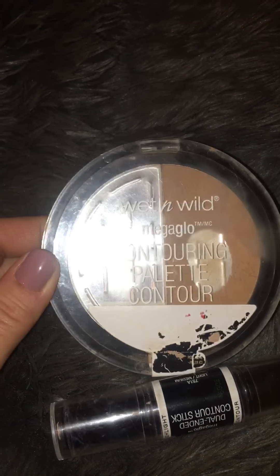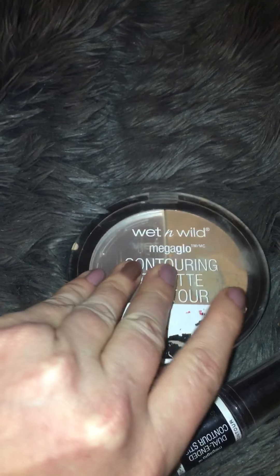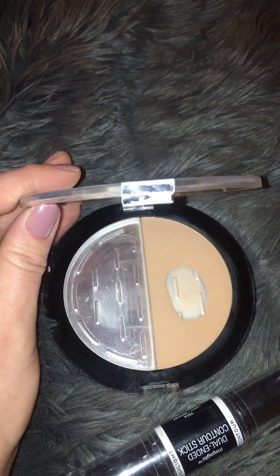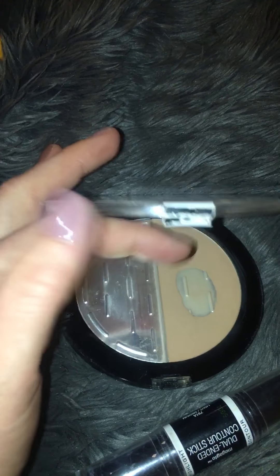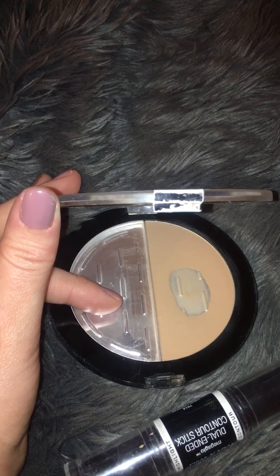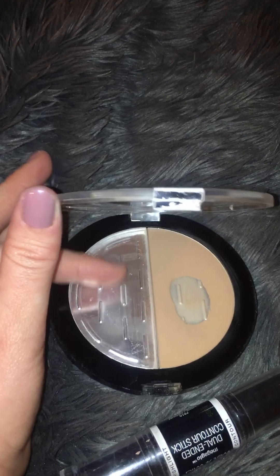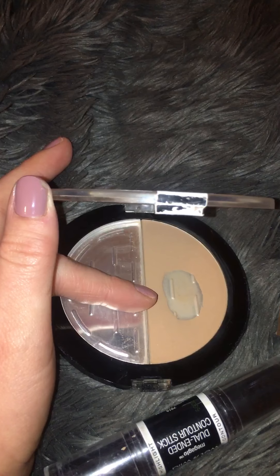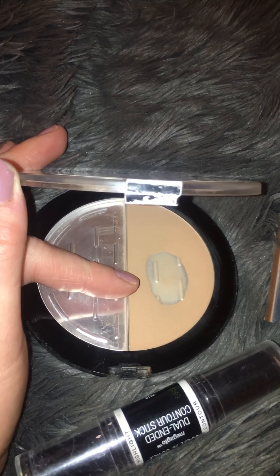I'm going to start with the Wet and Wild Mega Glow Contouring Palette in the lighter shade. It comes with a darker one — the darker one has a yellow powder and darker shades. This had a highlighting setting powder; I dropped it and it broke but it was almost gone anyway. Here's the contour shade, which I think is a nice color — I've definitely hit pan, which is kind of satisfying.